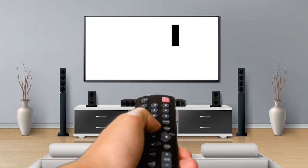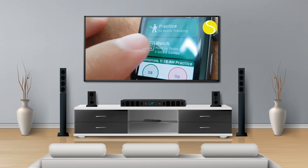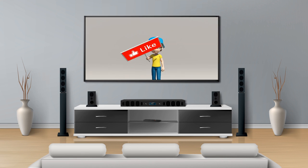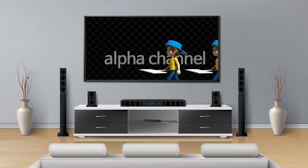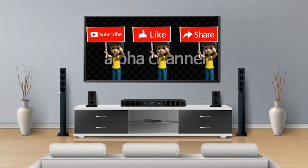There we have it — eight tennis fitness apps you can download today to start improving your game. Which was your favorite? Let us know in the comments below. If you found this interesting, don't forget to like and share the video. Here are two more videos for you to enjoy. Also subscribe to the channel and hit the bell icon for more videos like this. See you next time!